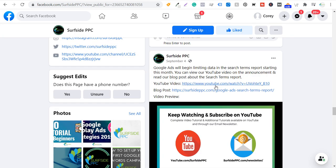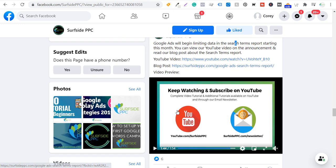Another example: using Surfside PPC's Facebook. I'm not the greatest with social media, but for a video about Google Ads limiting search terms report data, I did a YouTube video on the topic, I have a blog post on the topic, and I have a short one minute and 54 second video preview on Facebook. I only got about 100–200 views on the video, but it helps people click on my YouTube video, go to my blog posts, and drives some additional traffic.